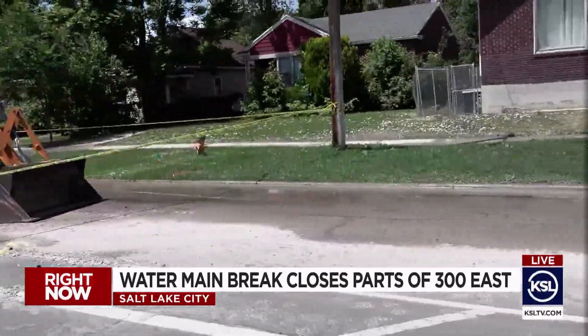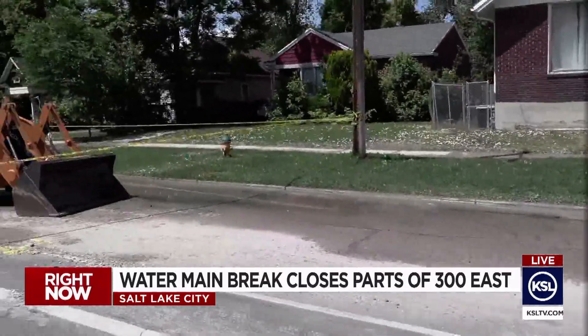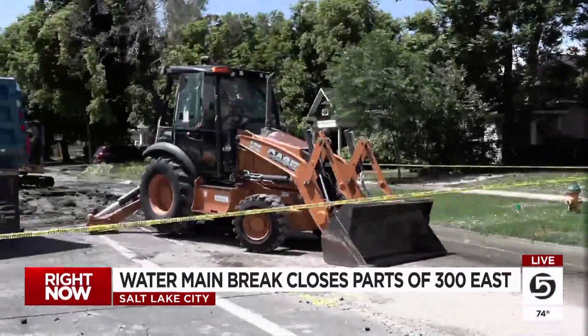That said, the road is blocked off. We're watching as crews put up more yellow tape blocking this area. You can see, too, where that road is just washed out.